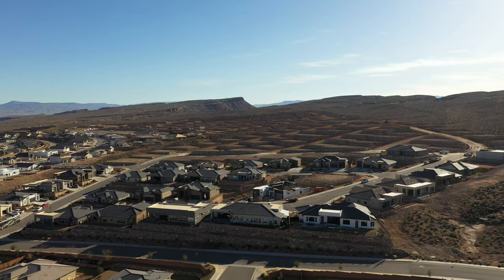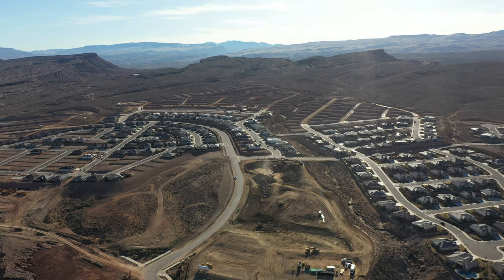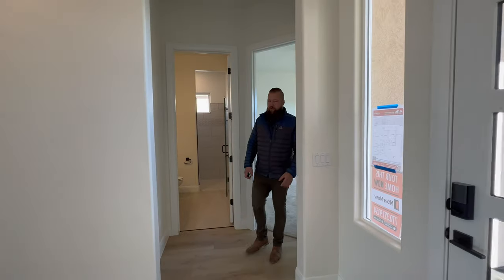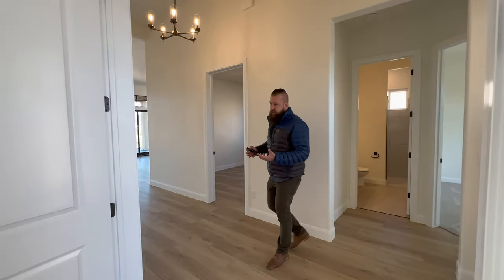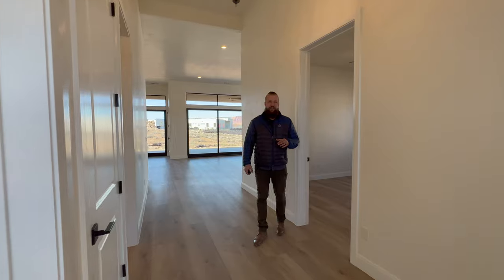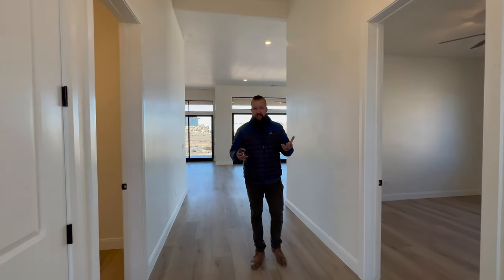It's incredible to think that just a few months ago — maybe a year ago — this all used to be just desert. This community is pretty new. Devario really got developed between 2021 and 2023, so this entire community is practically brand new. A lot of the homes here are very similar in age and style, with a lot of modern architecture and some traditional Southwest architecture throughout this area as well.